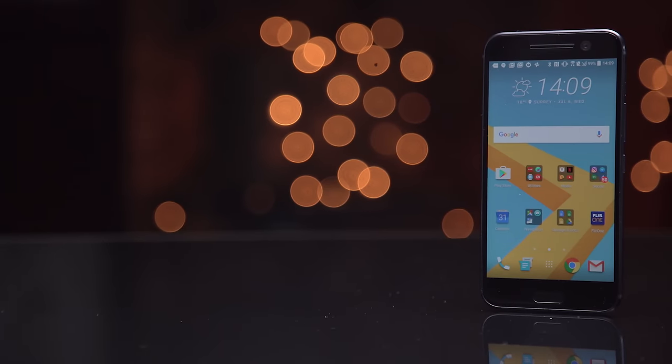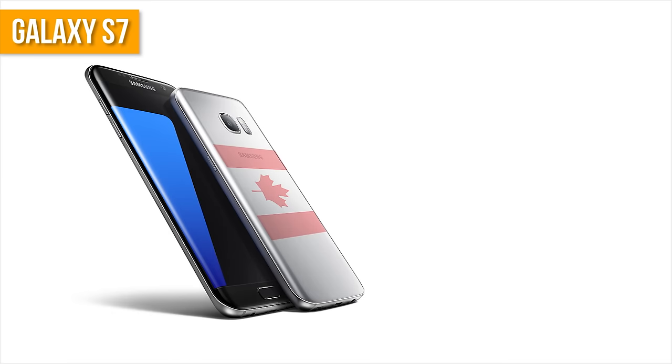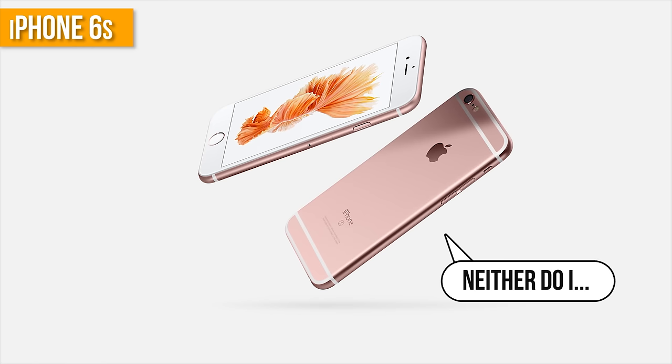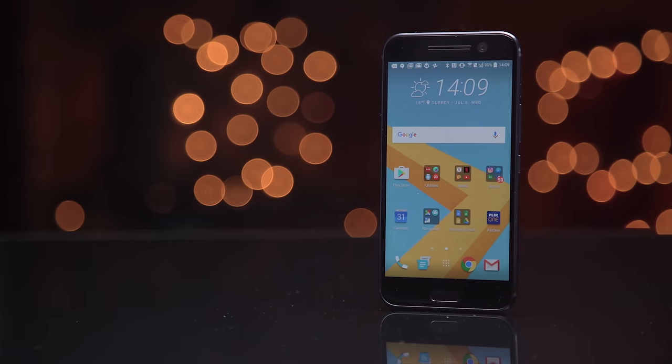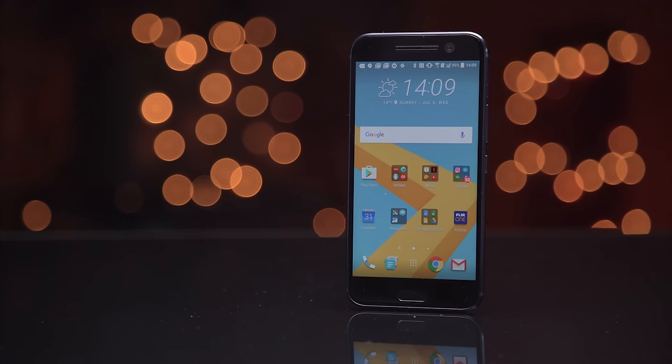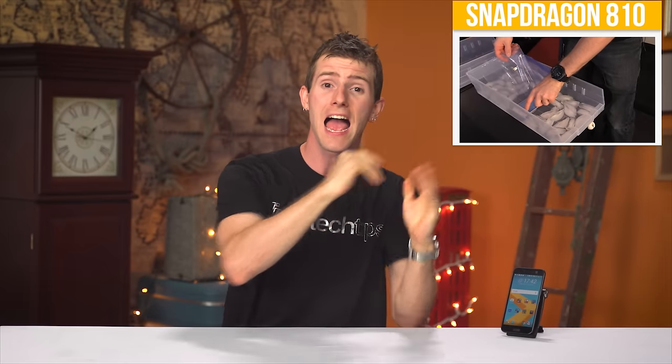The 10, like every other flagship smartphone right now, packs a Snapdragon 820 CPU paired with an Adreno 530 GPU, so performance should be pretty much right in there with everyone else — assuming that the overheating issues the One M9 demonstrated haven't made a reappearance. And it looks like we're in okay shape here.